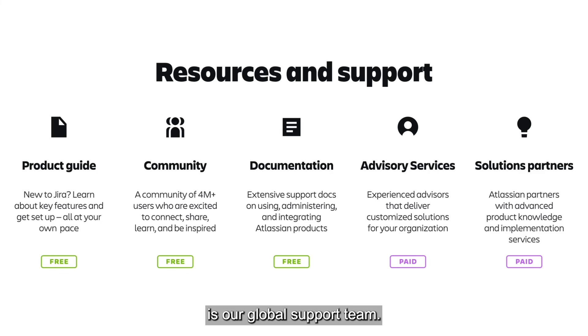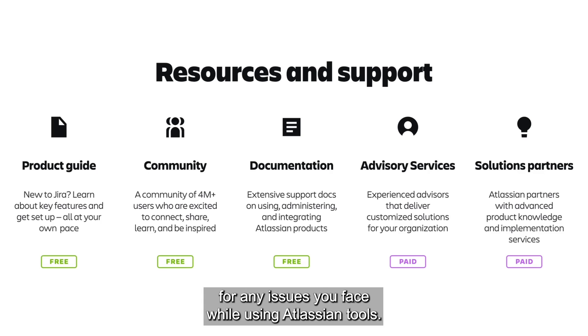Not mentioned here is our global support team — all paid plans are able to contact our technical support team for any issues you face while using Atlassian tools.